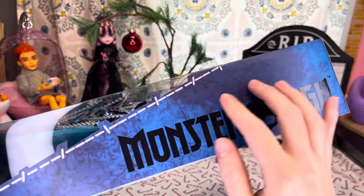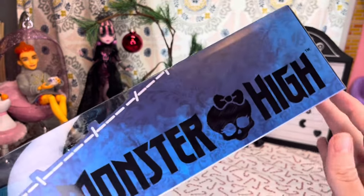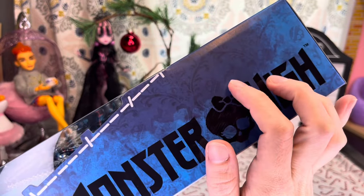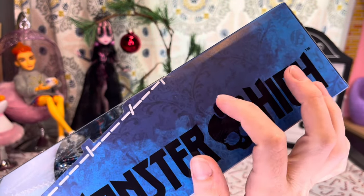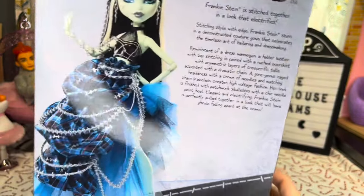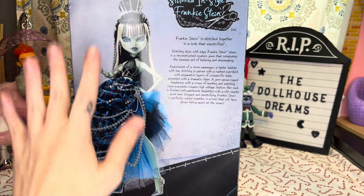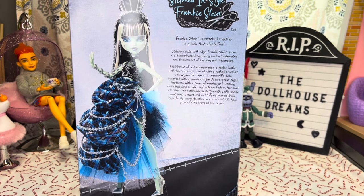The side of the box says 'Monster High.' I am loving this blue color, and if you look closely you can see some lightning bolts. Then we have Frankie's Skullet in there — I love that. And there is the back of the box, which features a picture of the doll. I really wish we got artwork of the doll, but it's fine.